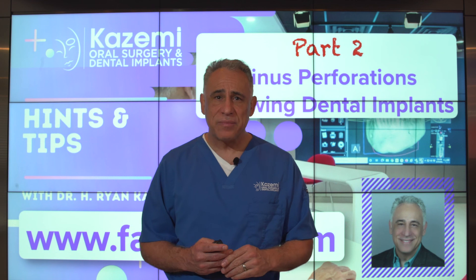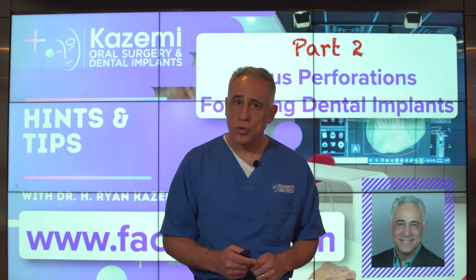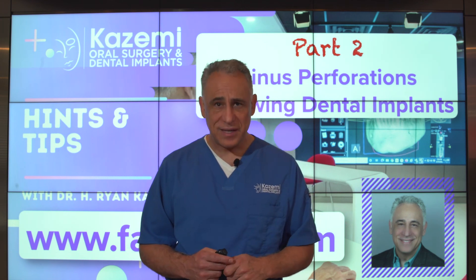I'm Dr. Ryan Kazemi. Thank you for joining us, and see you again soon on the next Hints and Tips in Dentistry.